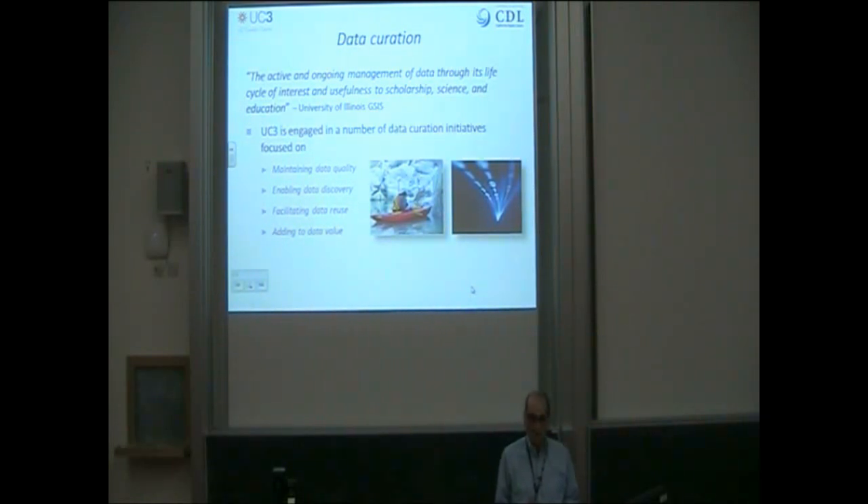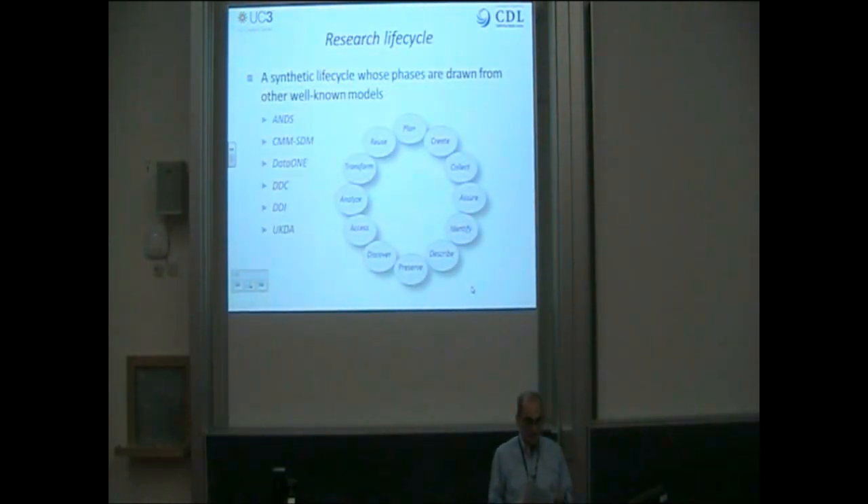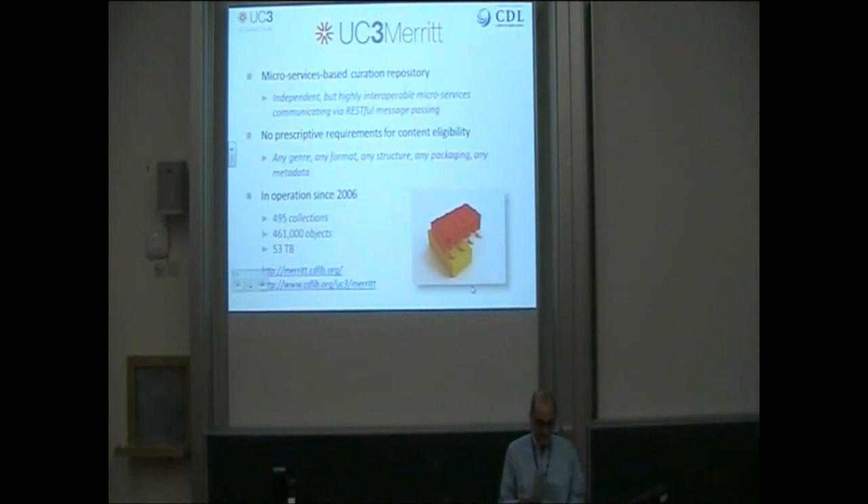Although the Merritt repository was designed to be genre-agnostic, in order to better meet the needs of those UC research communities, we've been engaged in a number of initiatives to enhance Merritt's capabilities to provide appropriate curation services for scientific data sets. These initiatives are designed to enhance function throughout the entire research life cycle, using a synthetic construction drawn from several well-known models. The Merritt repository uses a microservices architecture, composed from a granular set of independent, integrated, but highly interoperable services that cooperate via RESTful message passing.